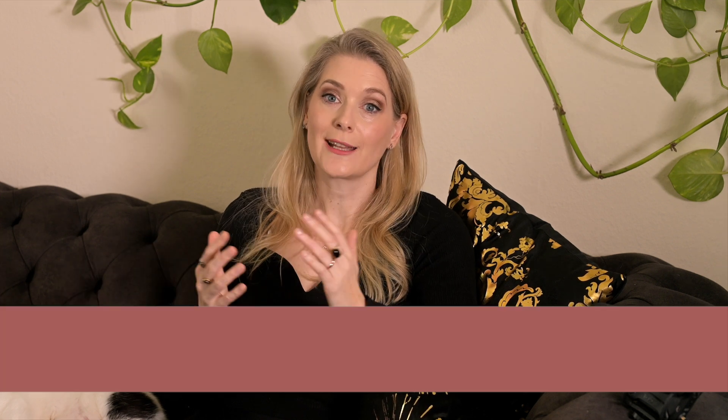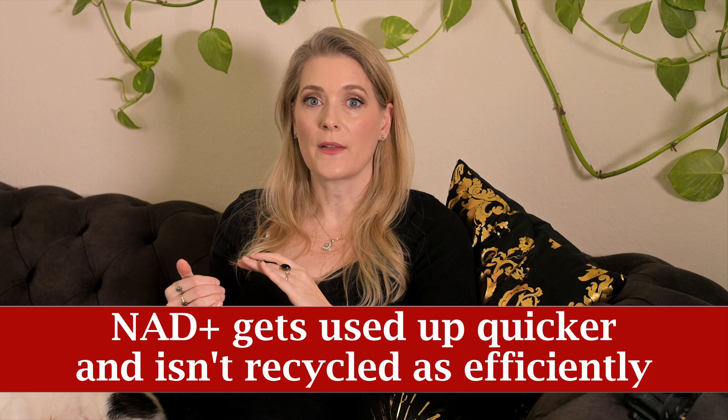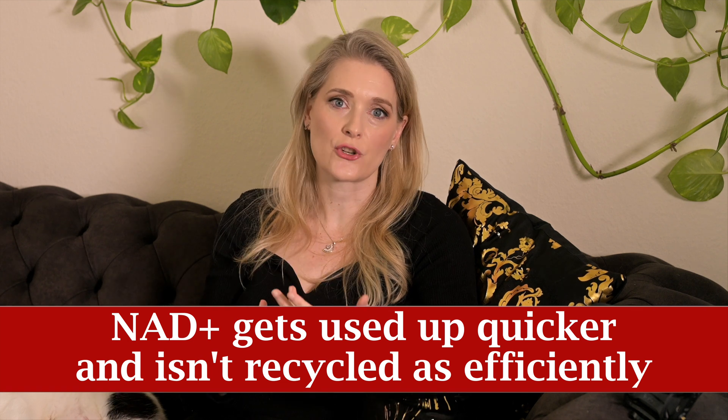The decline is due to an increasing imbalance between NAD+ production and consumption. As the need for repair processes increases — the older we are, the more damage there is to tend to — NAD+ gets used up quicker and at the same time isn't recycled as efficiently as it used to be.